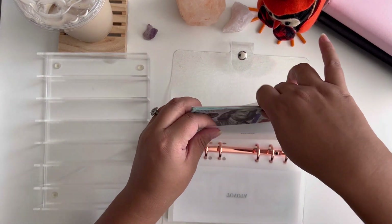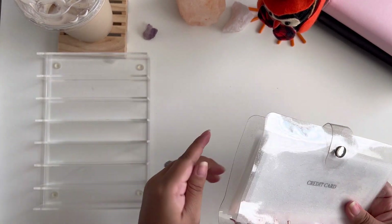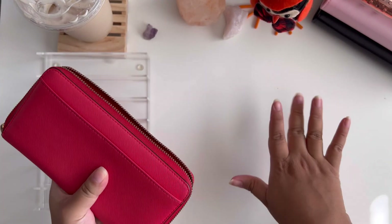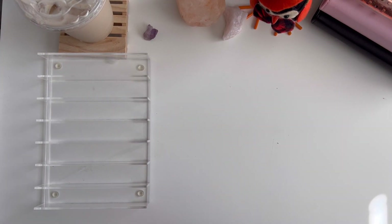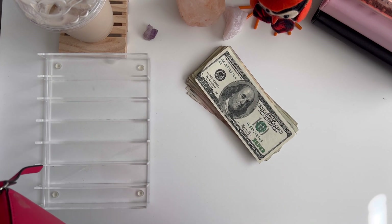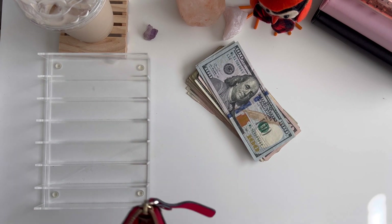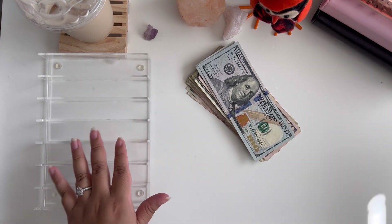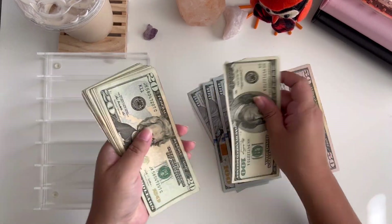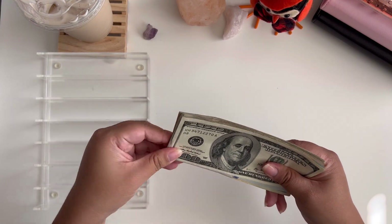All my bills are ready to go and be paid — that is awesome! Now let's take out my real cash from the bank. I use real cash for everything else; I just don't use real cash for my bills. Let me get everything sorted and do a quick count.